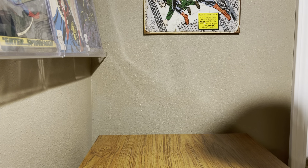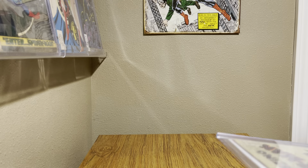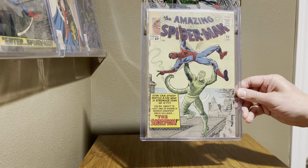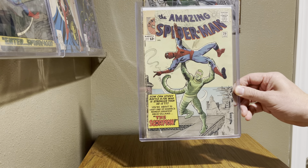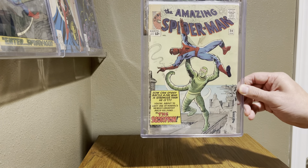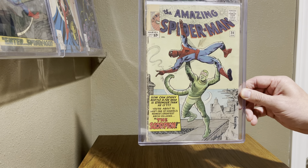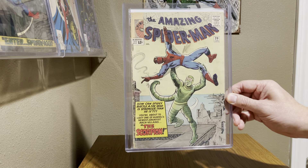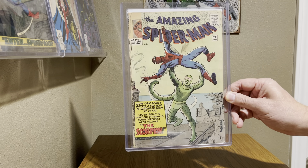Next up, another first appearance: Amazing Spider-Man 20, first appearance of the Scorpion. The only thing really wrong with it is a little corner cut-out and also just a little bit of some ink work — I'm sure at the time some kid just colored in some spots on the cover. Still a great-looking book, Amazing Spider-Man 20.